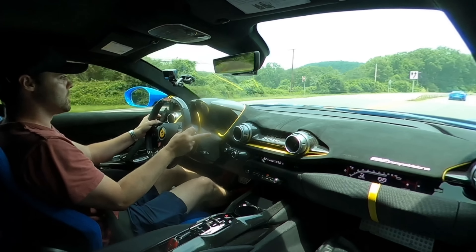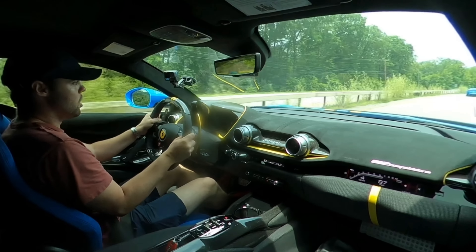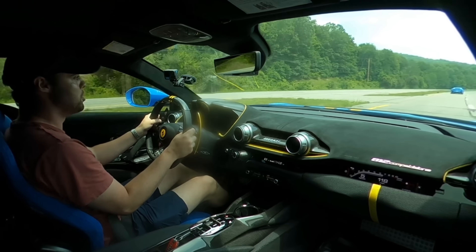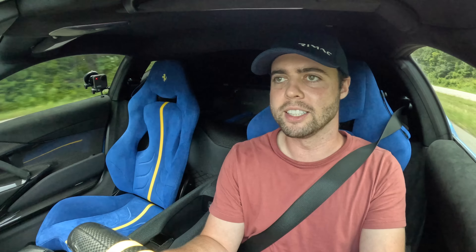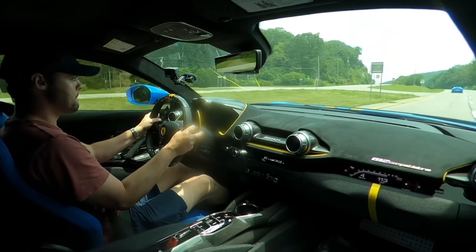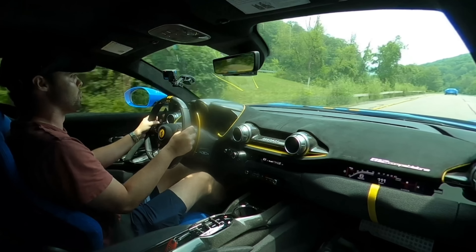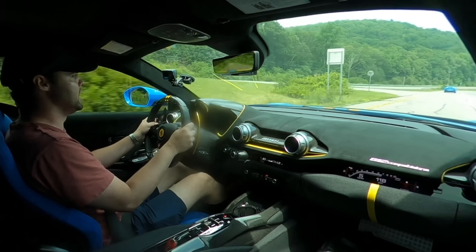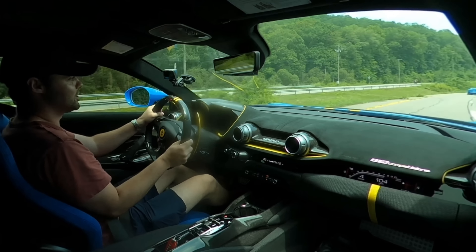Looks like the road is clearing up — the F12 is scary fast. It is so stable at high speeds too, and the throttle response is gnarly and instant. This thing inspires a lot more confidence than you'd expect an 819 horsepower rear-wheel-drive Ferrari meant for the track to have. You can really feel those rear wheels turning — that is such a cool sensation. They've perfected the rear axle steering.